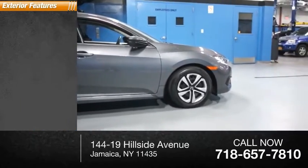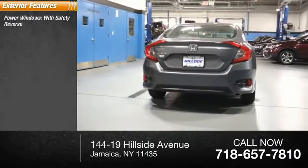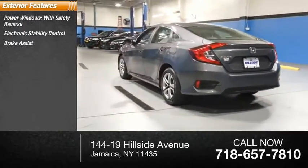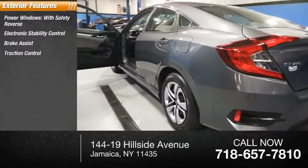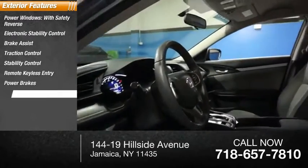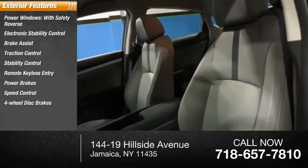Here are some of this vehicle's great options: power windows with safety reverse, electronic stability control, brake assist, traction control, stability control, remote keyless entry, power brakes, speed control, four-wheel disc brakes, and braking assist.